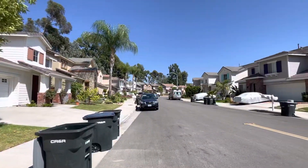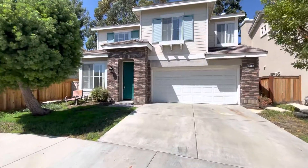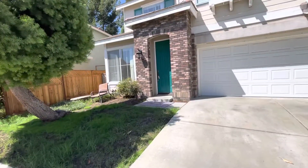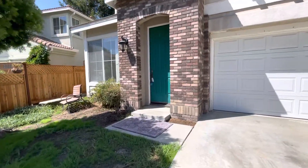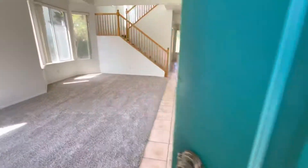As you can see, we have a real nice quiet neighborhood. We have our two-car garage right up front. This property highlights four beds, two and a half baths, sitting just around 2,200 square feet, with a beautiful blue door.